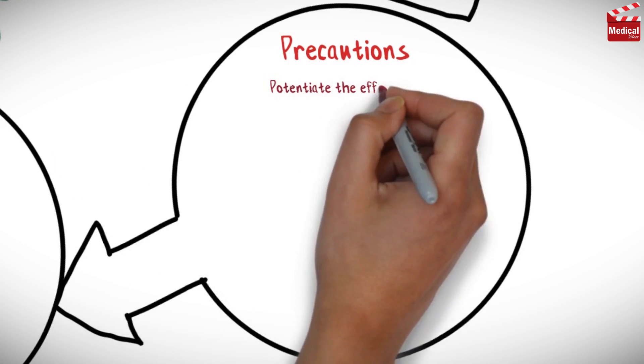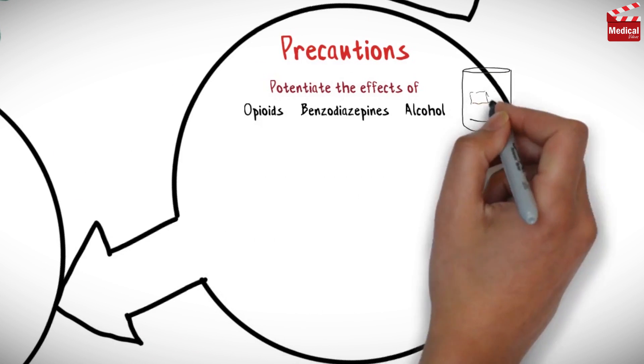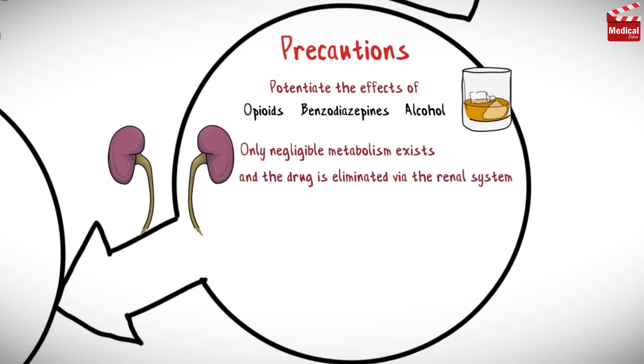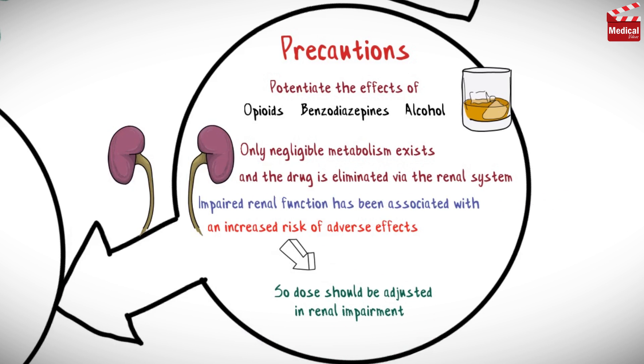Pregabalin can potentiate the effects of opioids, alcohol, and benzodiazepines. Only negligible metabolism exists and the drug is eliminated via the renal system. Impaired renal function has been associated with an increased risk of adverse effects, so dose should be adjusted in renal impairment.